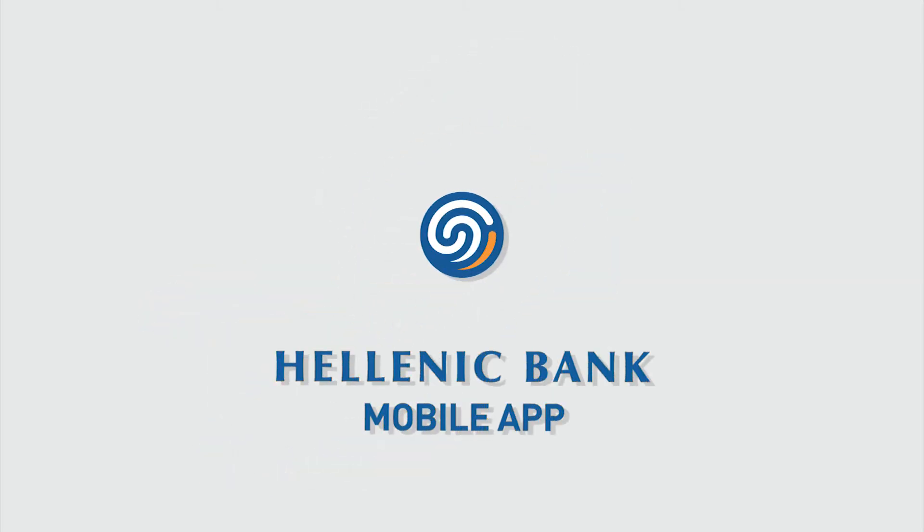Make your banking experience smarter, simpler and faster with Hellenic Bank's mobile app.